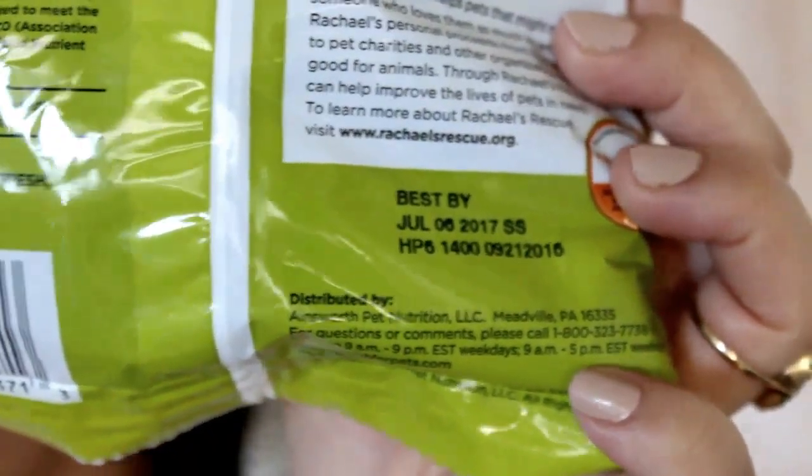It says best by July 6, 2017 — so that's already passed. I wonder why they sent it to me. But no matter — it's six ounces of dog food.